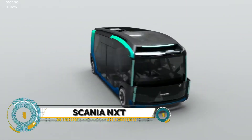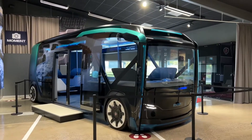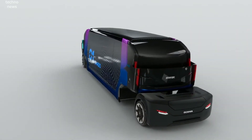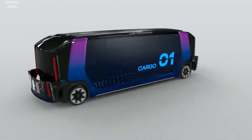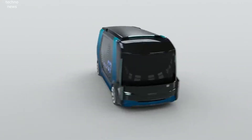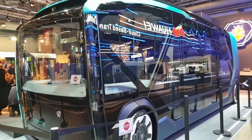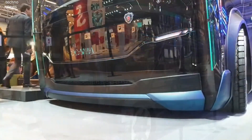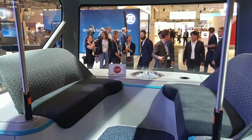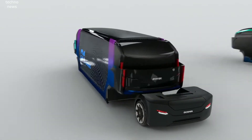The Scania NXT takes urban transport to the next level. Scania's new battery-electric, self-driving urban concept vehicle is designed with the flexibility to shift from ferrying commuters to and from work in mornings and evenings, delivering goods during the day, and collecting refuse at night. Scania's engineers have taken the company's modular system to the next level, developing a concept vehicle that can change shape for varying urban assignments.